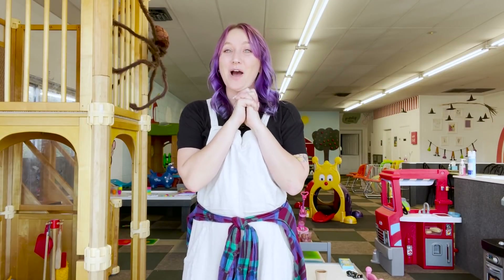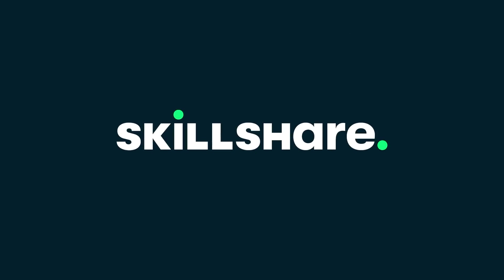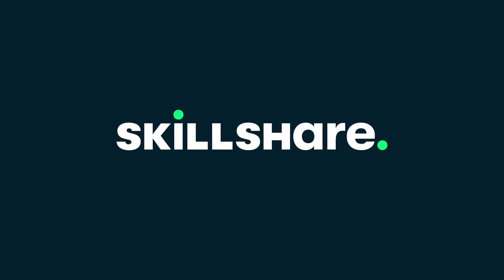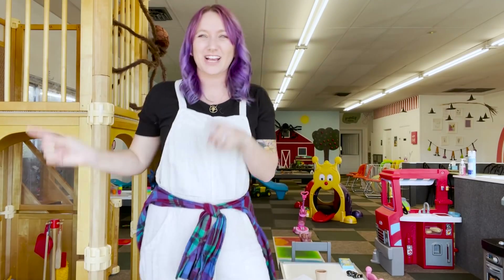Before we jump into today's video, I just need to give a big thank you to Skillshare. Skillshare is an online learning community with thousands of classes for creators, lifelong learners, beginners and pros. Some of my favorite classes have been the fundamentals of Lightroom, and I just completed 'Videos for Instagram: Tell an Engaging Story in Less Than a Minute.' I learned so much about incorporating text, jump cuts, and getting the viewer engaged. Since Skillshare is curated for learning, there are never any ads. The first 1,000 people to use the link in my description will get one month free!